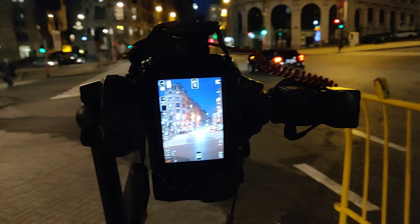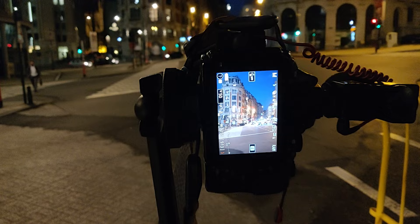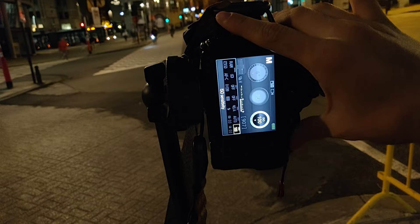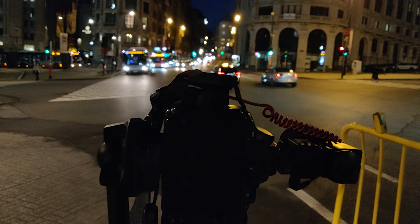I have my tripod set up. I have the building on the left third of the frame, and I'm going to use the light trails created by the cars to fill the other thirds and get a more complete image. In my mind it looks pretty awesome — hopefully when I actually take the photo it will be good. Okay, time to see if it works — three, two, one, let's go.